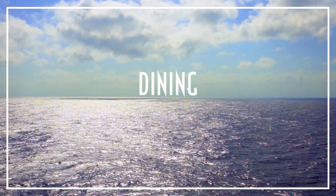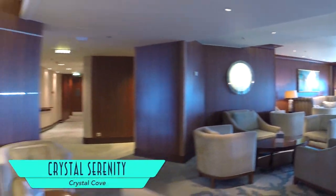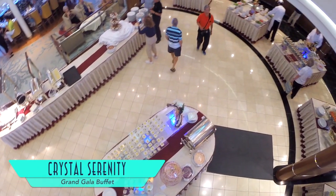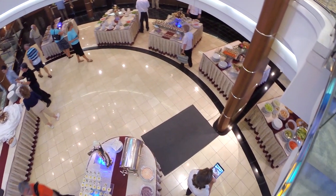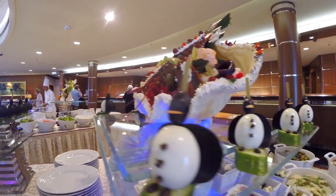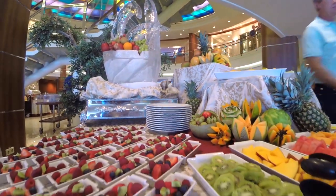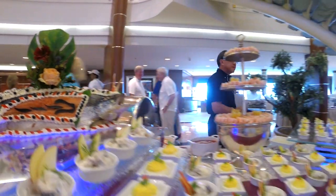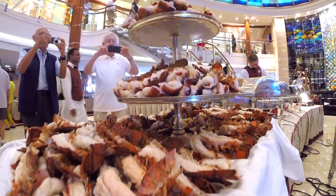Dining is another area where Crystal excels. The Crystal Cove is a welcoming bar inside the atrium, where on select sailings you'll also find the Grand Gala Buffet, with its spectacular selection and artful food creations. The spread is seemingly never-ending, and the flavors are just as satisfying. Perhaps the highlight, however, is the all-you-can-eat lobster tail.